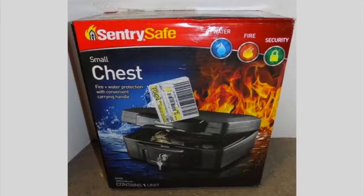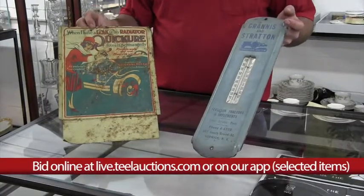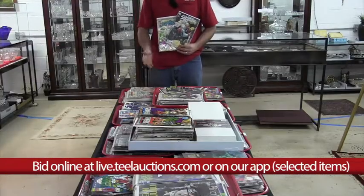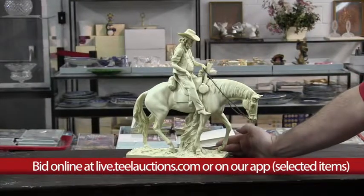A carved Egyptian piece, a Briggs and Stratton thermometer, and a Quick Cure advertising sign. A large copper kettle, a Green Arrow and the Defenders comic book collection, and a carved and signed horseback riding scene.